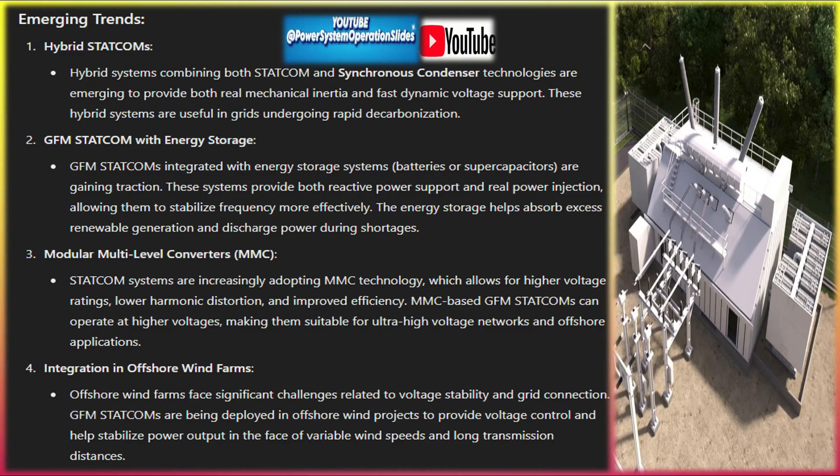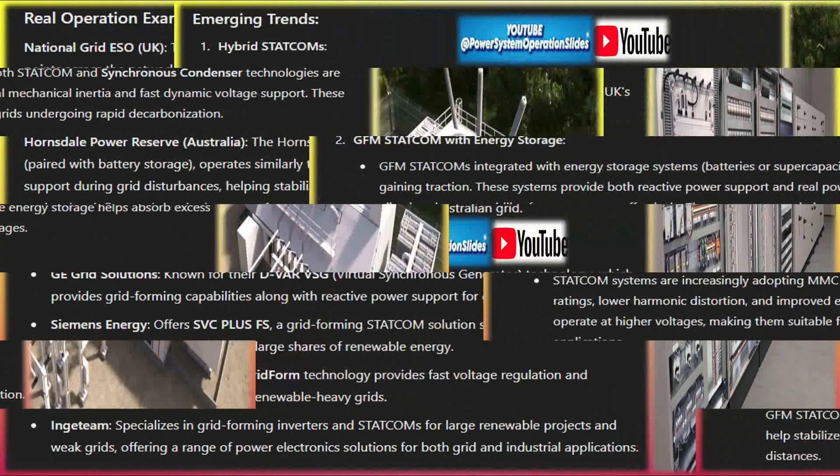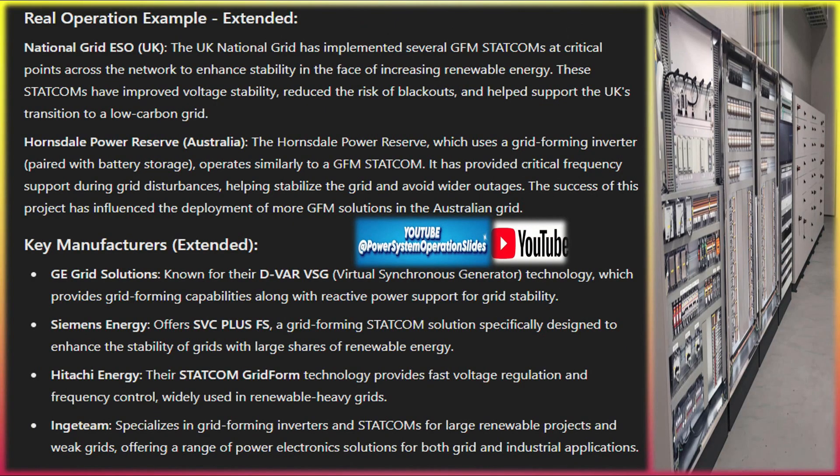Applications include integration of large-scale renewables: GFM STATCOMs are ideal for areas with a large share of wind and solar power, where traditional grid inertia is reduced. By providing fast frequency and voltage support, they enable higher renewable energy integration, reduce curtailment, and help grid operators manage the variability of renewables.